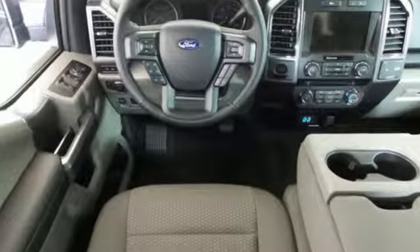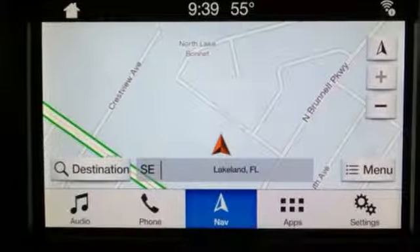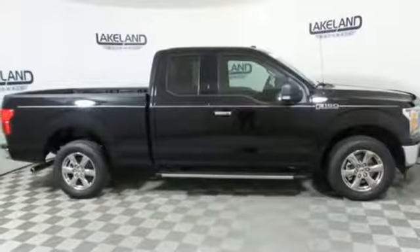V6 engine, gas pressurized shocks, engine auto stop-start feature, active grill shutters, integrated navigation system with voice activation.